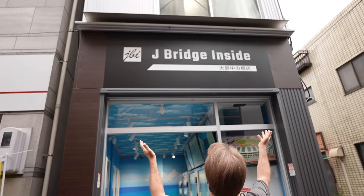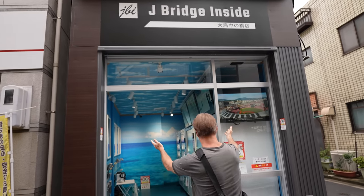Greetings food surfers. I found a new vending machine place. They've got goods from Hiroshima Prefecture and Nagano Prefecture. It's a brand new room called the J Bridge inside. Have a look.